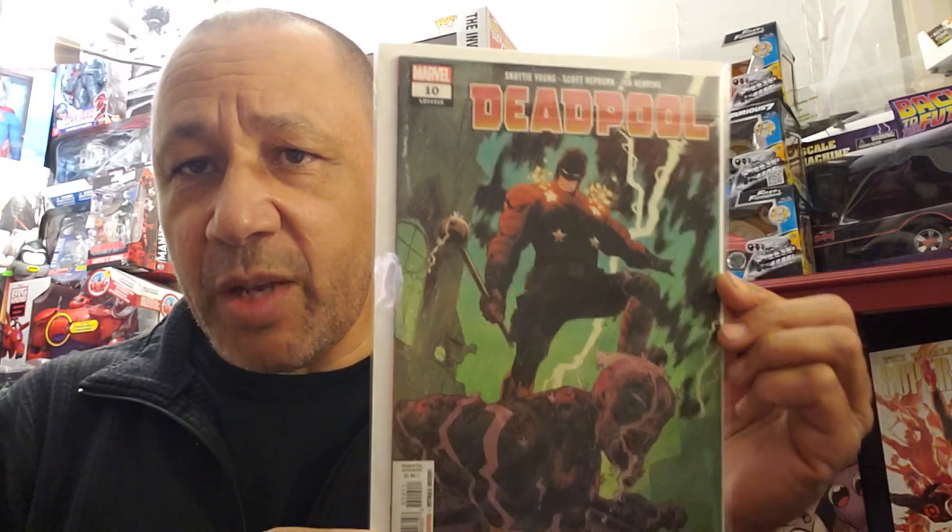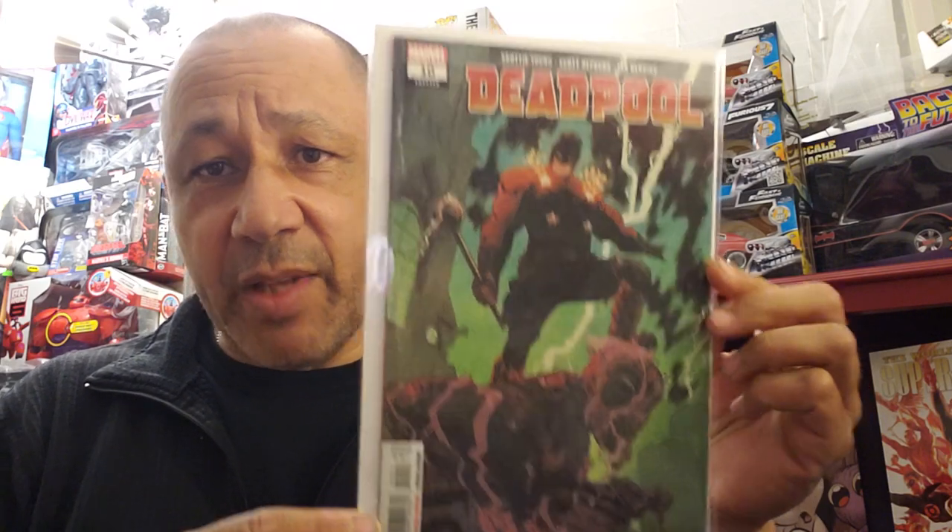I was wondering whether this was going to be there. Deadpool was getting popular with a certain storyline, so I said let me grab this. This is Deadpool number 10, from Laughing Ogre. Like I said, some of the books that are sold out online and everywhere, they have them. You can only buy one book at a time - you can't buy doubles or extras.